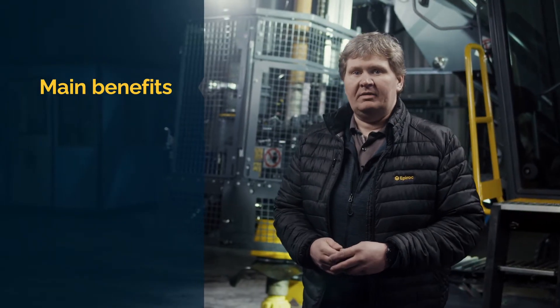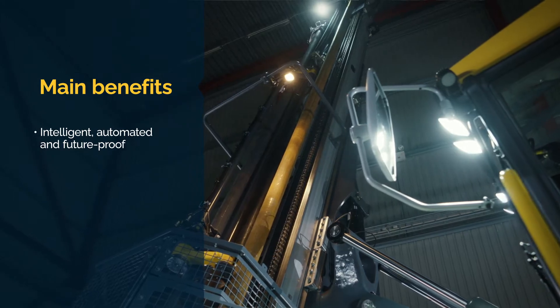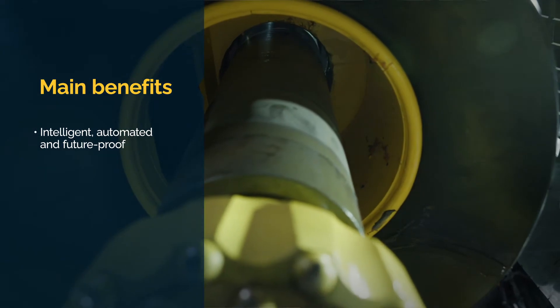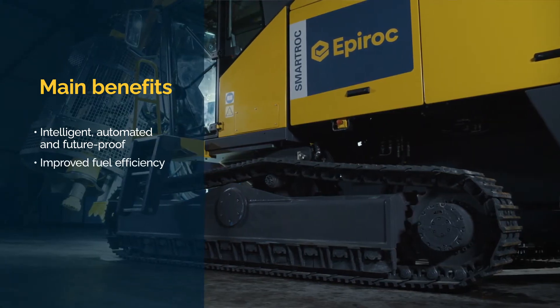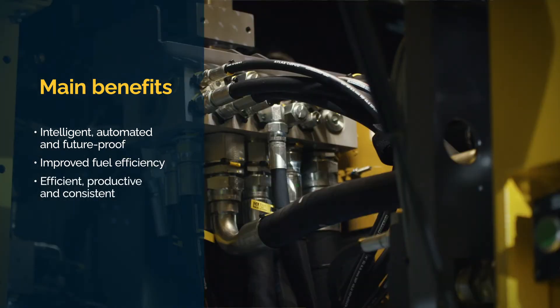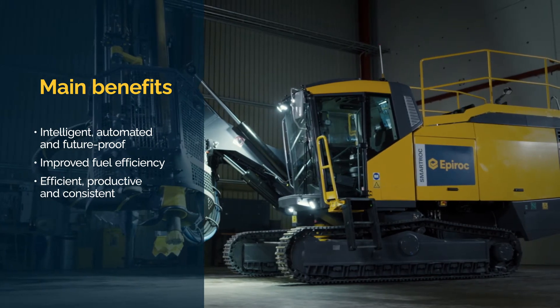Let's have a look at the three main benefits of the Smartrock D65. The Smartrock D65 is intelligent, automated and future proof, thanks to Epiroc's unique Smartrock technology. It features improved fuel efficiency due to intelligent control of the compressor and engine. This rig is efficient, productive and consistent, as it's packed with smart features such as automated drilling and rod handling.